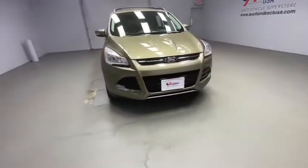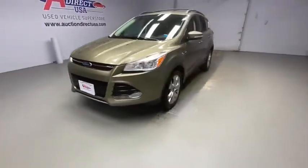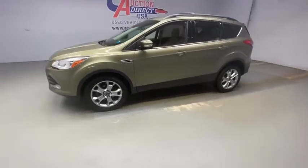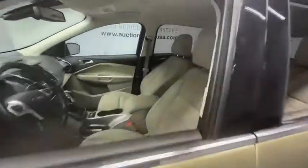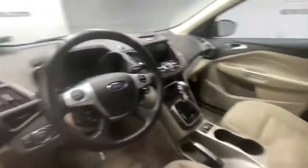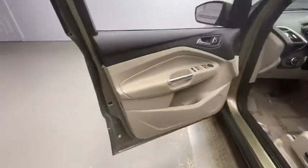We are pleased to show you the 2013 Ford Escape. Gas engines flex, tow, sip and go with Ford Escape. This vehicle has less than 55,000 miles. Here are some of this vehicle's great options.